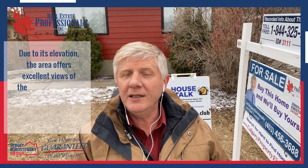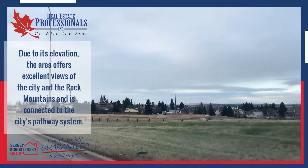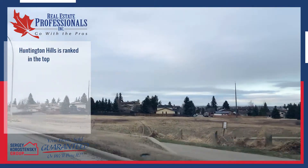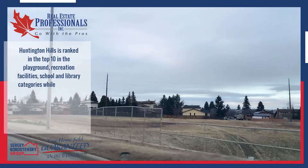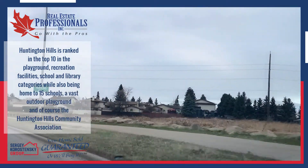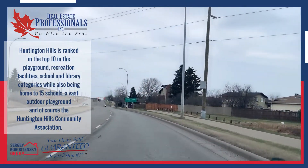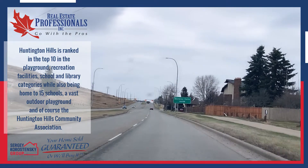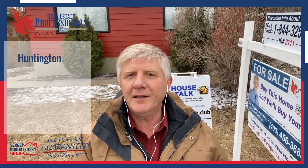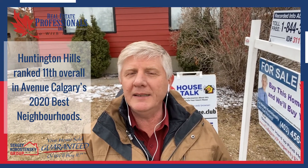Due to its elevation, the area offers excellent views of the city and Rocky Mountains and is connected to a city pathway system. Huntington Hills is ranked in the top 10 in the playground, recreation facilities, school and library categories, while also being home to 15 schools, a vast outdoor playground, and the Huntington Hills Community Association. Huntington Hills ranked 11th overall in Avenue Calgary's 2020 Best Neighborhoods.